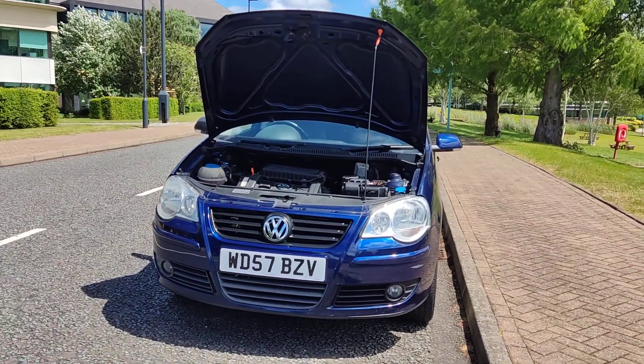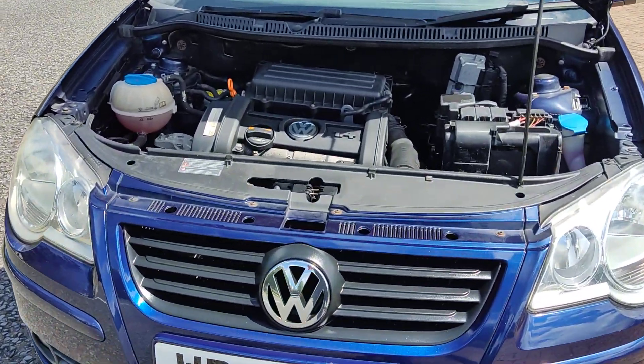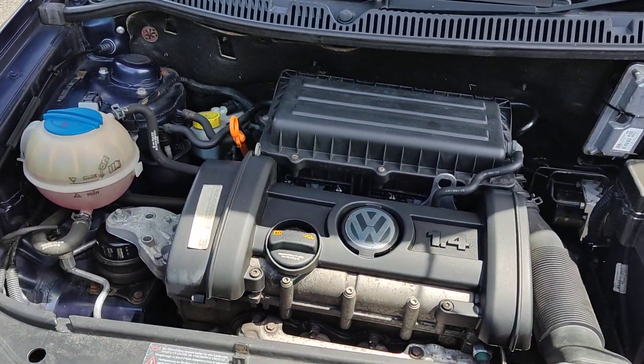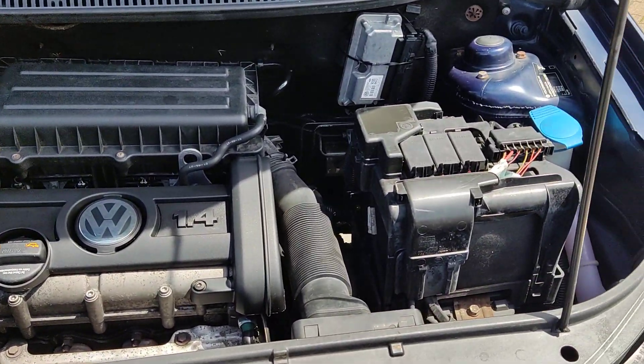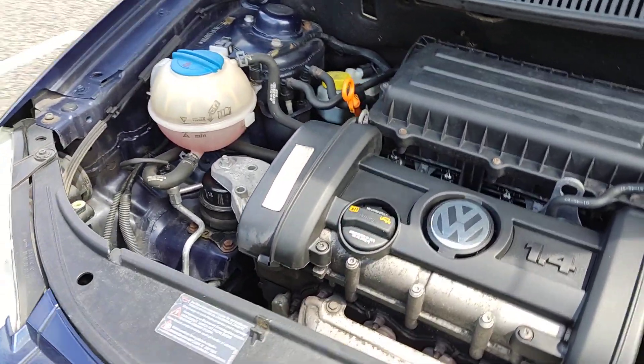Nice clean headlights with fog lights, tidy engine bay, recently serviced — engine sounds nice and smooth.